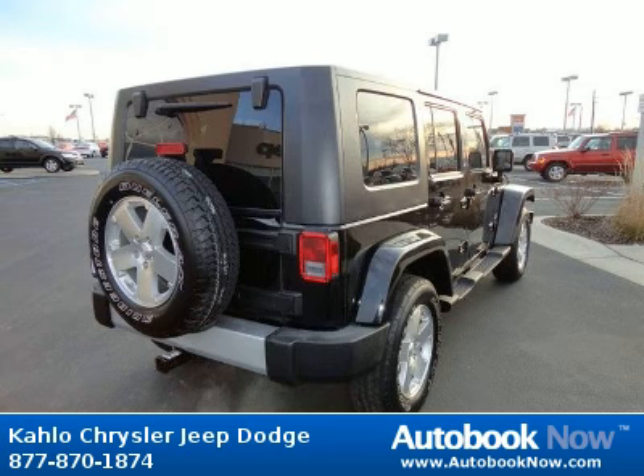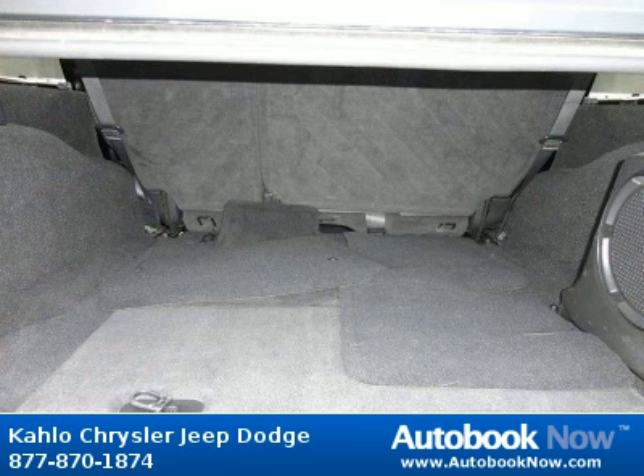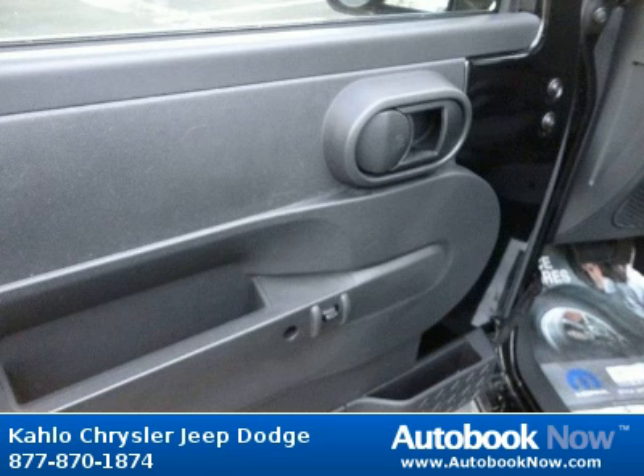Features include easy folding soft top with scinerator feature, black front frame overlay, body color grille, and much more. Visit autobooknow.com for more details. Thank you.